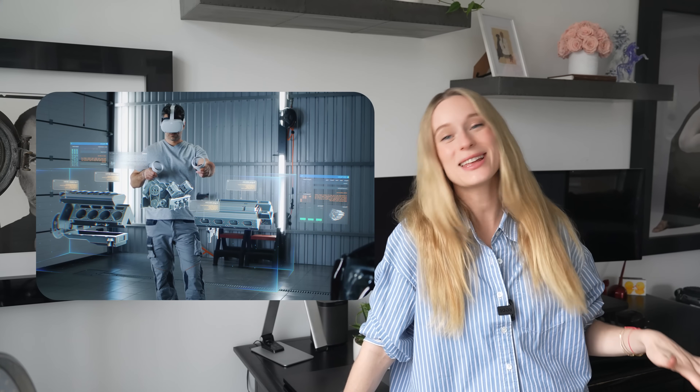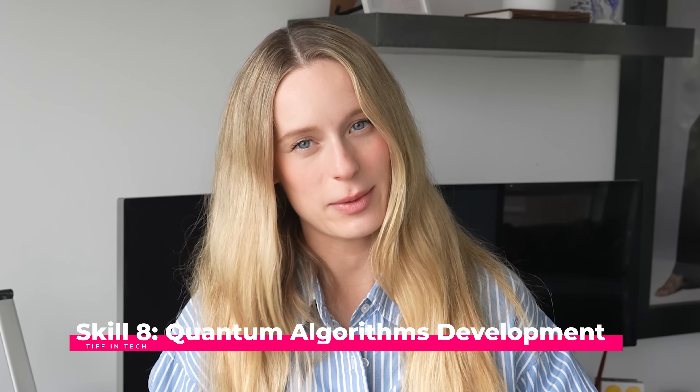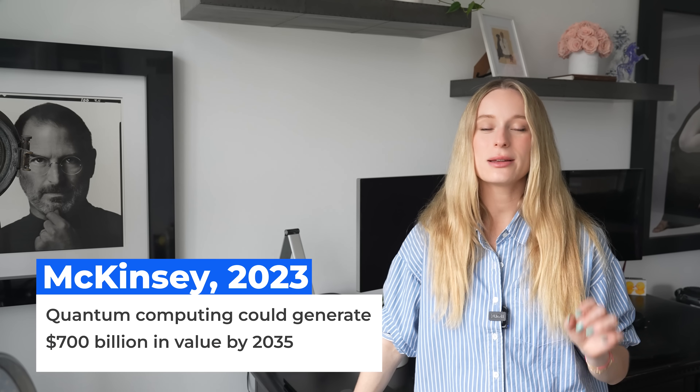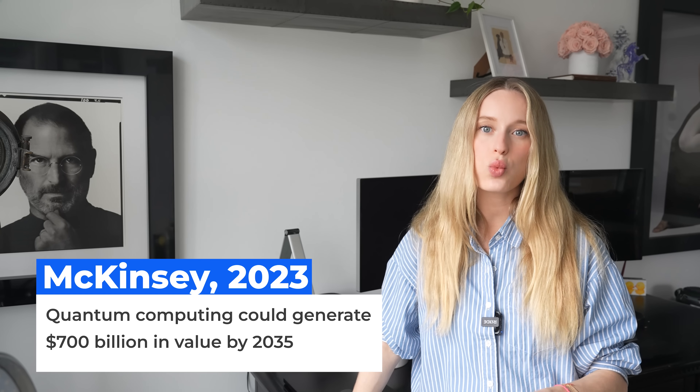Next is skill eight: quantum algorithms development. Quantum algorithms utilize the principles of quantum mechanics using quantum bits — qubits — that can exist in multiple states simultaneously. The quantum computing industry could generate $700 billion in value by 2035. Quantum software engineers are developing algorithms that optimize logistics routes in ways classical computers can't achieve. Researchers are creating quantum simulations that model molecular interactions for drug discovery. And quantum security specialists are designing post-quantum cryptography to protect data from future quantum attacks.